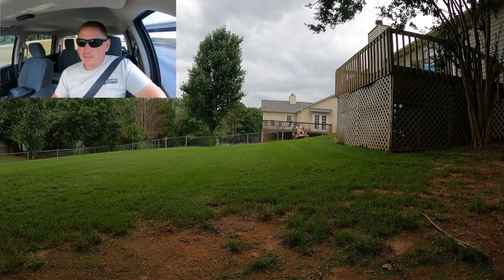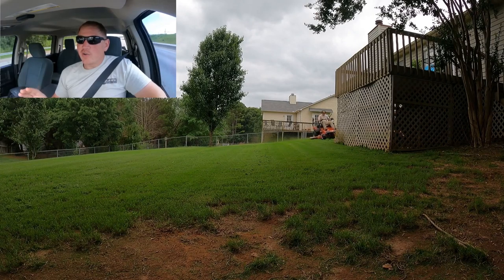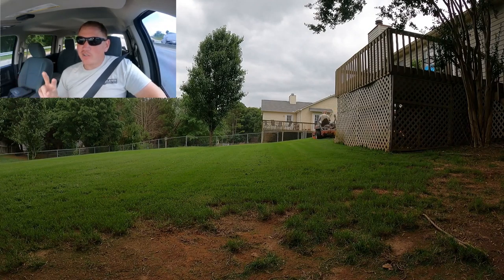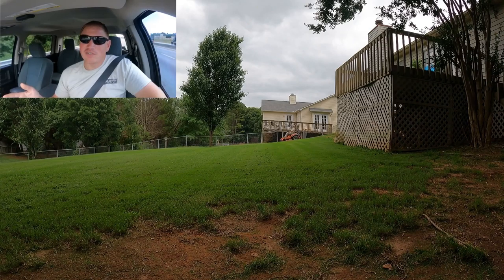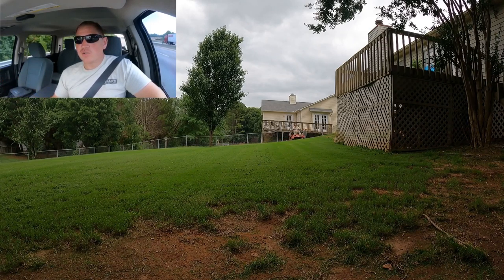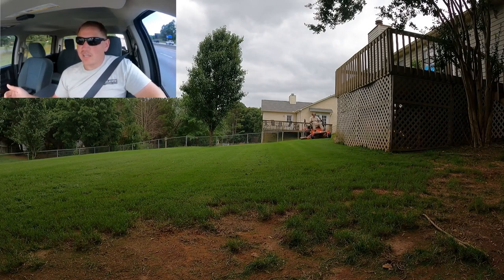A pro to hiring employees is that you're able to take on more customers. If I can do eight customers in an eight-hour day by myself, theoretically I can bump that to 16 with two people. Now, that doesn't account for drive time, so you might get 14 or 15 properties done instead of 16, but you're still improving the amount of revenue for the day.